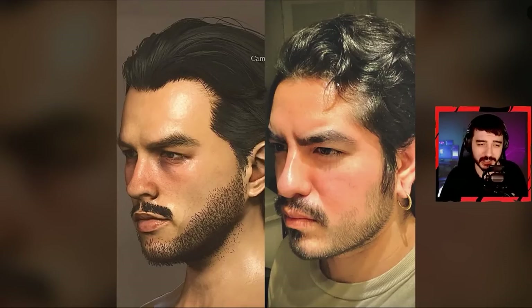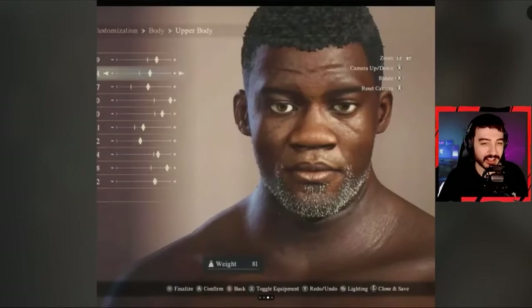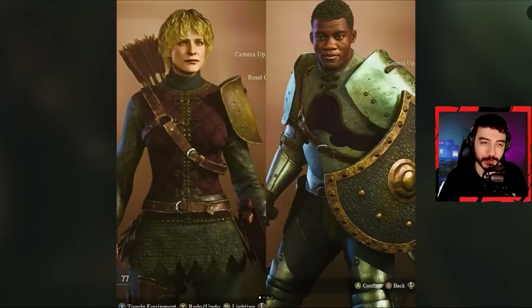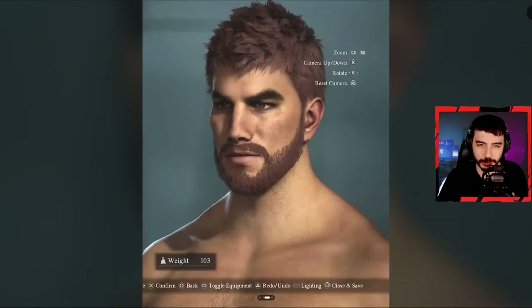Here's of course something else you can do — you can create yourself in the game, and I think this person did a pretty good job of it. Or if you're a married couple, you can create each other in the game — I thought this was super charming. There they are in real life shown alongside the video game version — just heartwarming. And this is even cuter — someone created their own cat and gave it hair and stuff too, I love it.